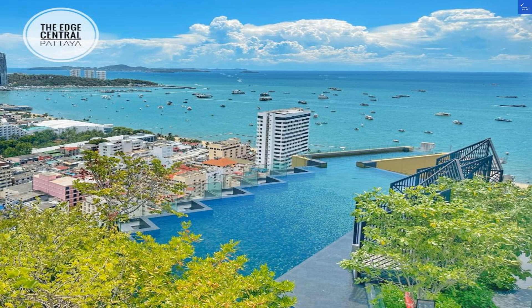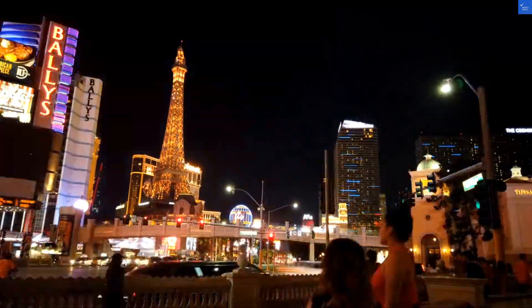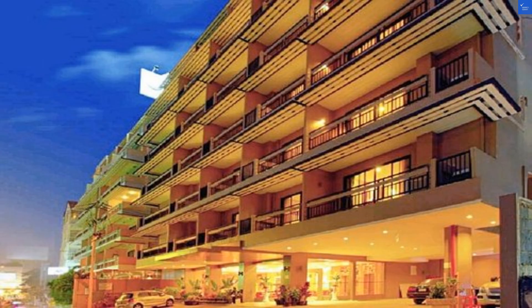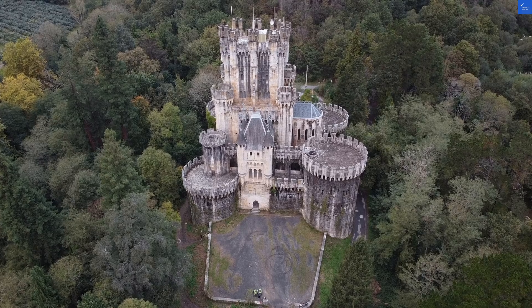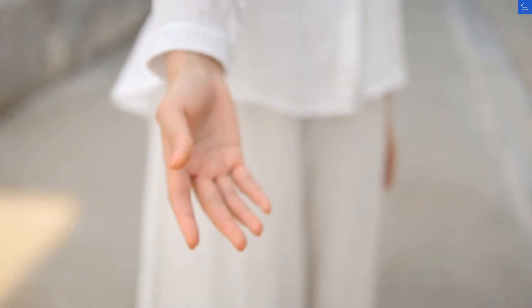Lastly, value for money. Considering the mixed reviews, I'd give it a 6 out of 10. Now let's tally up the scores: location 8, room quality 4, facilities 6, food 5, staff 3, cleanliness 6, value 6. Total score? That's 38 out of 70.